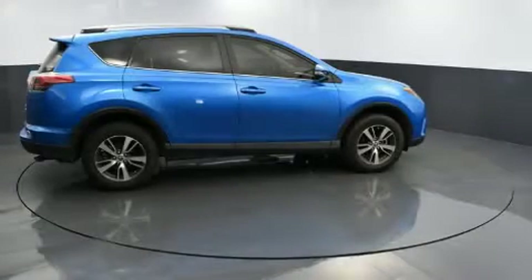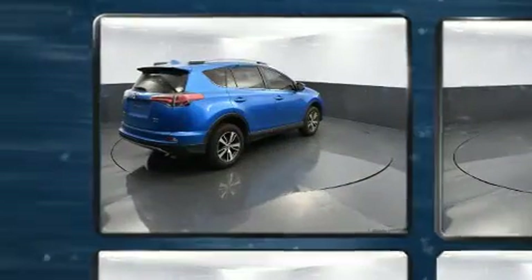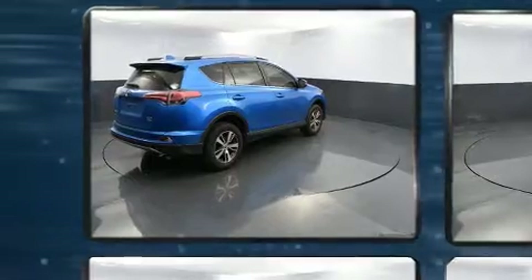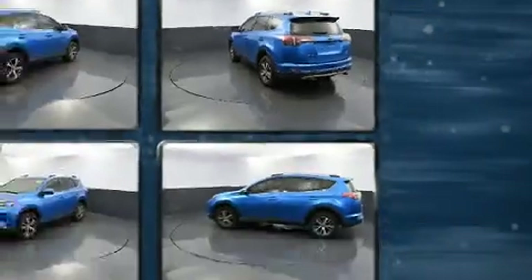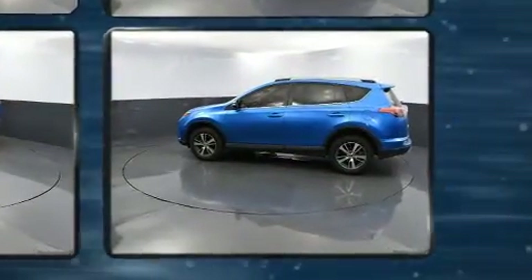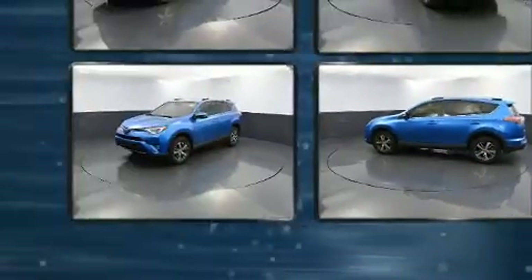Come test drive this 2018 Toyota RAV4 with less than 20,000 miles on the odometer. This four-door sport utility vehicle prioritizes comfort, safety, and convenience. It features all-wheel drive versatility, automatic transmission, and a 2.5-liter four-cylinder engine.